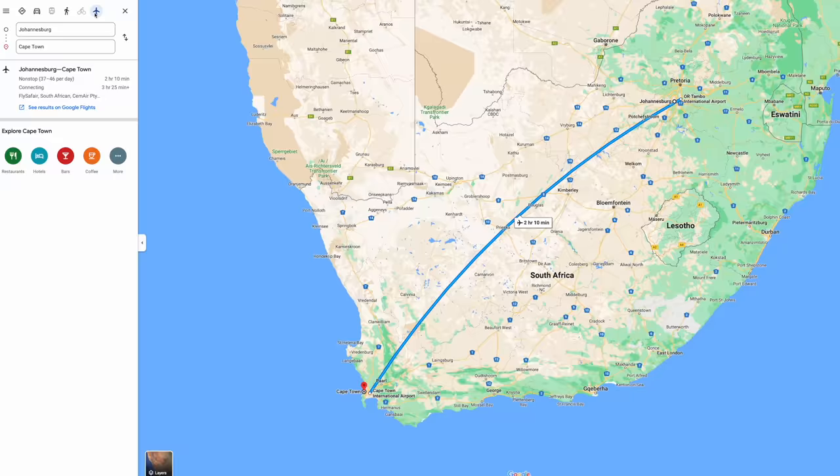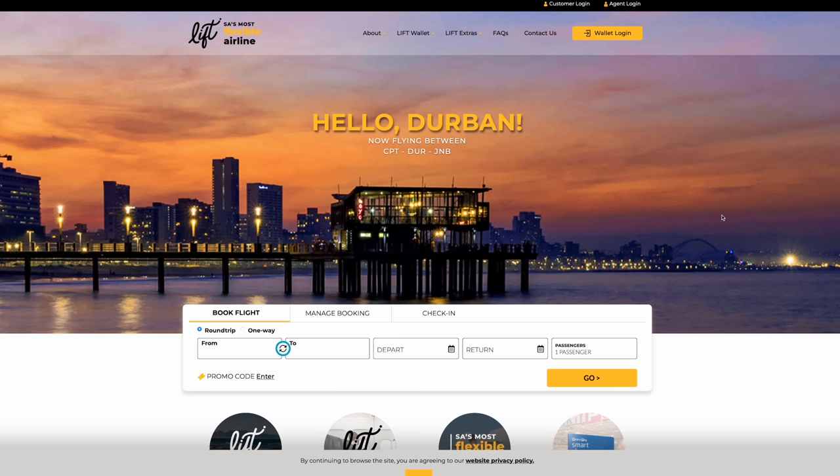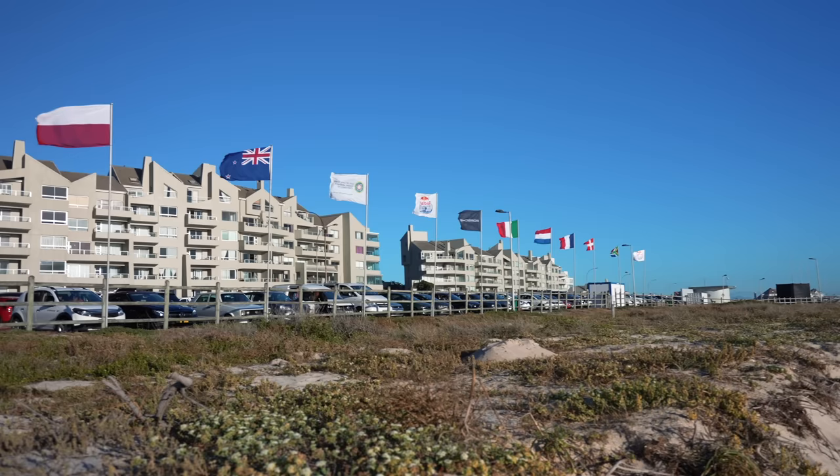To get to Cape Town, you'll want to book a flight to Cape Town International Airport, or alternatively to OR Tambo in Johannesburg and then catch a two-hour domestic flight down to Cape Town — sometimes that can work out cheaper. If you're flying domestically in South Africa, we recommend FlySafe or Lift. We often use travelstart.co.za to book our flights.